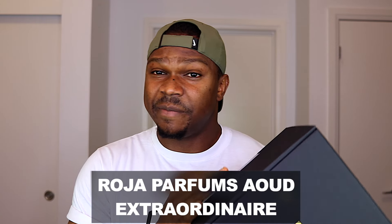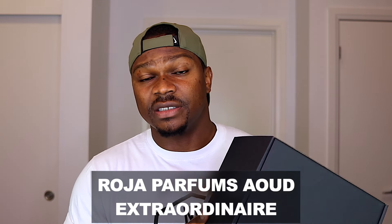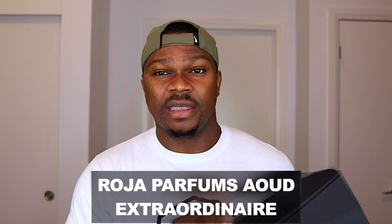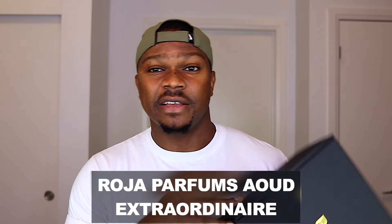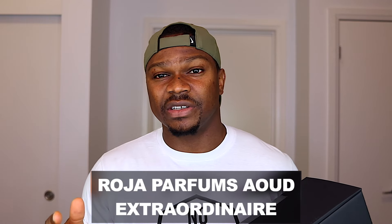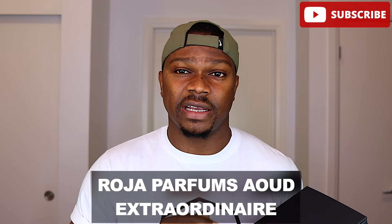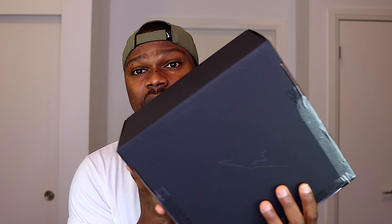Welcome back guys. Oud Extraordinaire here is described by the brand as a modern interpretation of the classic Oud Accord. I'm excited. But before we jump into this box, please if you're new to my channel and you like fragrances and you like this kind of content, please consider subscribing to the channel and don't forget to click that bell icon so you get notified whenever I drop a new video. We are wasting time — I'm going to open the box and we're going to see what this one is all about.